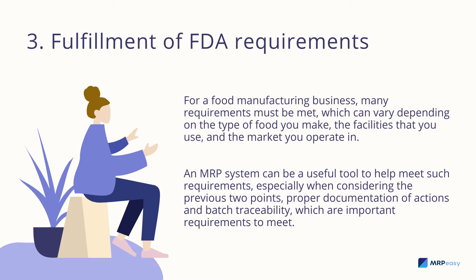Fulfillment of FDA requirements: for a food manufacturing business, many requirements must be met, varying depending on the type of food you make, the facilities you use, and the market you operate in. An MRP system can be a useful tool to help meet such requirements, especially considering proper documentation of actions and batch traceability, which are important requirements to meet.